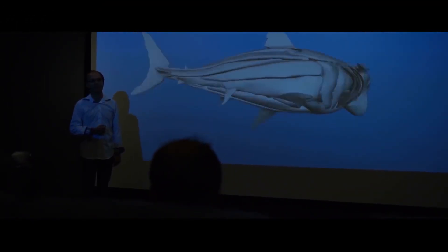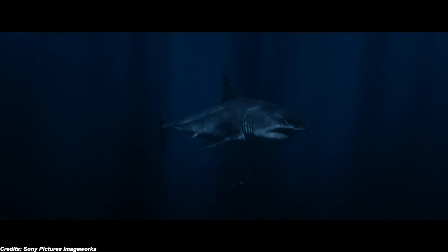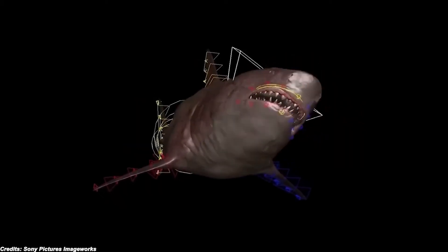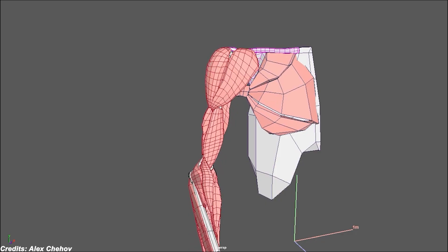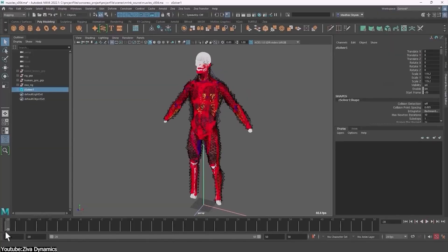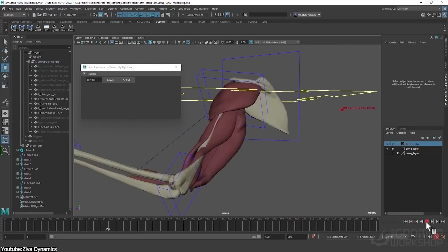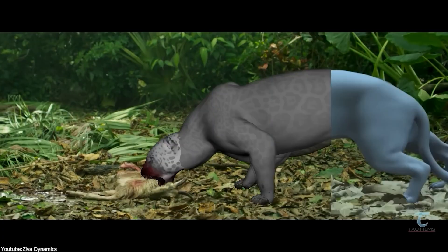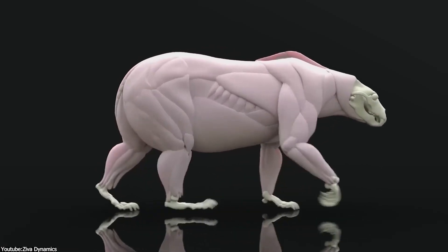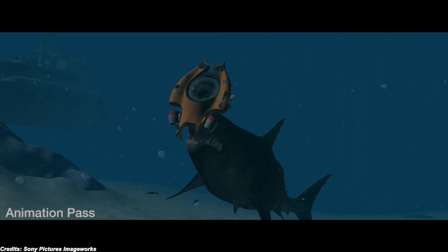To make a 3D character of this scale look convincing, accurate anatomical rigging and muscle simulations were essential. The VFX team approached the Megalodon as if building a real animal from the inside out — simulating its bone, muscle, and skin movements. They used a 3D software called Ziva VFX, a cutting-edge muscle and skin simulation plugin that works with Maya. Developed by Ziva Dynamics, it specializes in realistic muscle, skin, and soft tissue simulations for digital characters. Utilizing finite element analysis (FEM), it accurately reproduces physical behaviors such as muscle flexing, skin sliding, and soft tissue deformations, significantly streamlining character animation processes. In short, Ziva VFX allows artists to create remarkably lifelike and dynamic CGI creatures — in this case, the Megalodon.